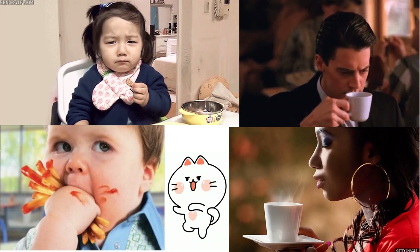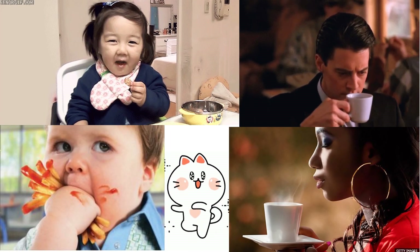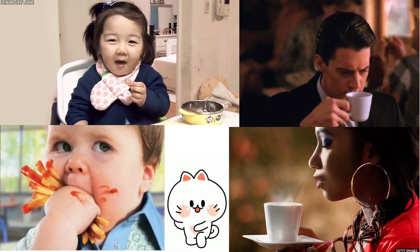Both the senses of taste and smell are needed to detect the flavor of food accurately. This is why food seems less tasty when we have a blocked nose.